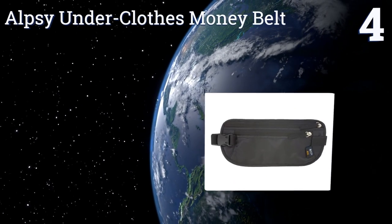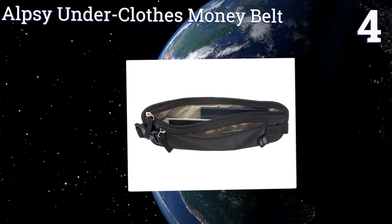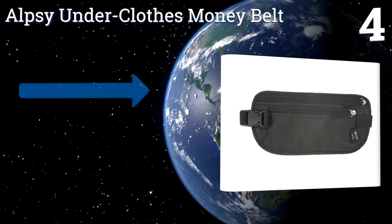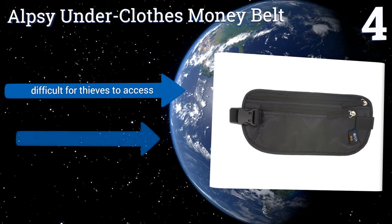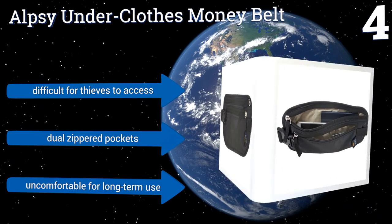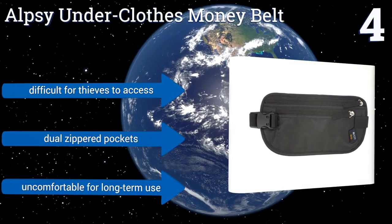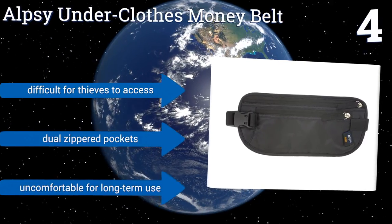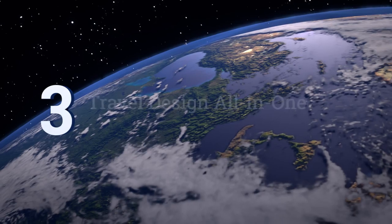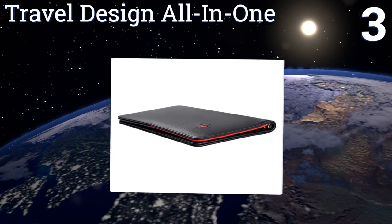Halfway up our list at number four, for many years the Alpsey Underclothes Money Belt has enabled students, backpackers, and tourists worldwide to safely keep hold of their cash and cards. This modern version is designed with RFID blocking materials to resist contemporary threats. It's difficult for thieves to access and is equipped with dual zippered pockets, however it is uncomfortable for long-term use.